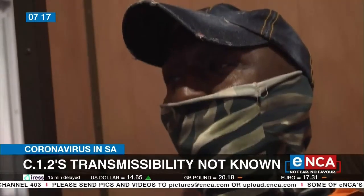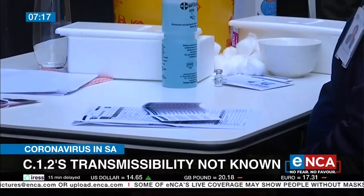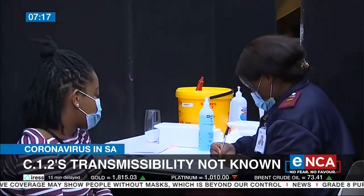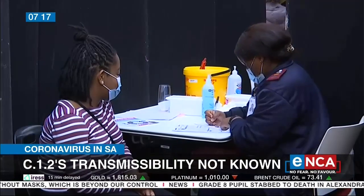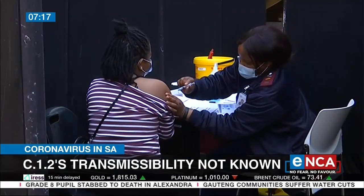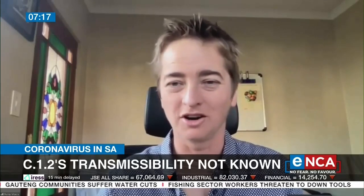So it's likely to have both of those properties, but the laboratory tests to confirm that are still ongoing. When was the variant first detected? It was first detected in May. It has now been detected in all of the provinces, again at really, really low levels. It's also been picked up in several other countries abroad, which suggests the possibility that travelers from South Africa have traveled with this variant, and it's been detected in other countries. But the majority of sequences that are C.1.2 are South African.